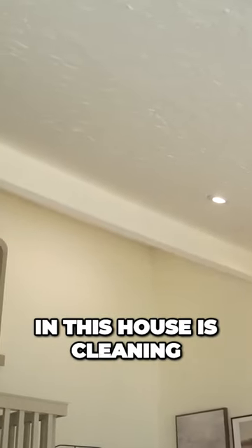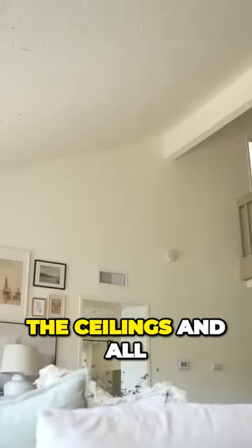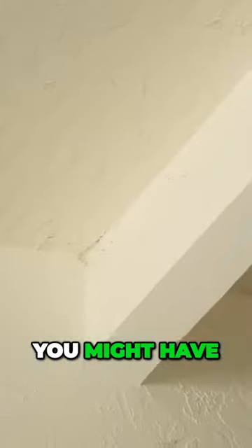Something I've always struggled with in this house is cleaning the ceilings and all of the top corners. If you have a home with high ceilings, you might have cobwebs and dust building up up there.